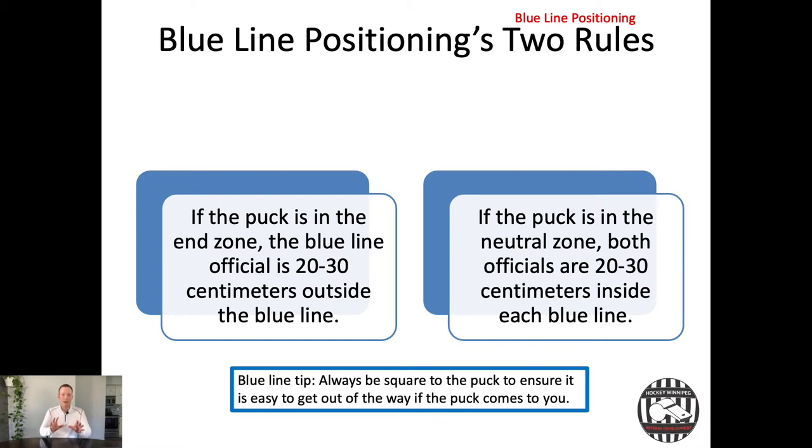Here's a big blue line tip — almost like a third rule. When the puck is in the neutral zone you're inside the blue line, and when it's in the end zone you're outside. But the big tip is that you always want to be square to the puck. The only time your back is to the boards is if you're looking straight down a line to make a call. Otherwise, you're always moving your body to stay square to the puck.